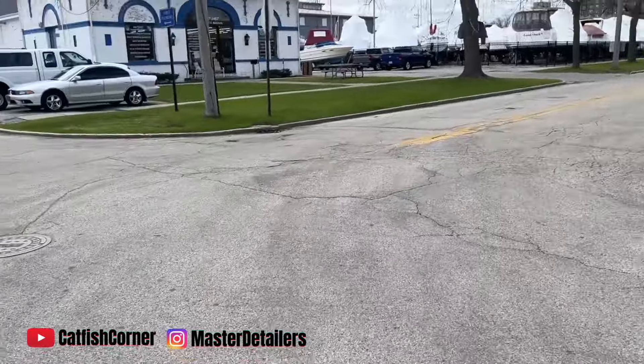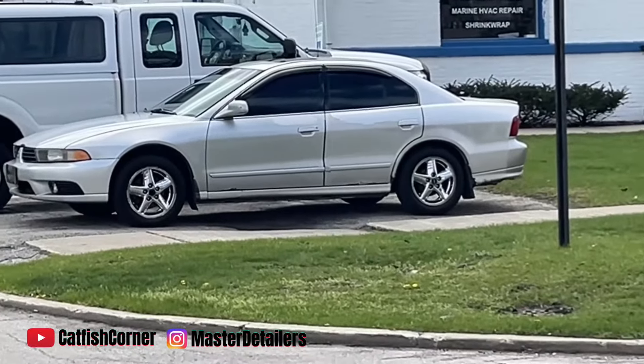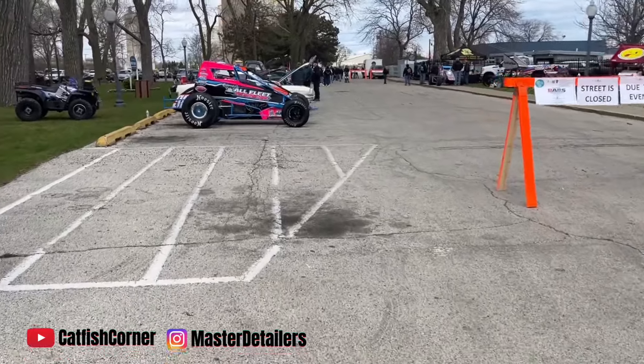Y'all see the rental over there? Yes sir. Enjoy the rental because I got some brakes and stuff to do on old girl, so yeah.